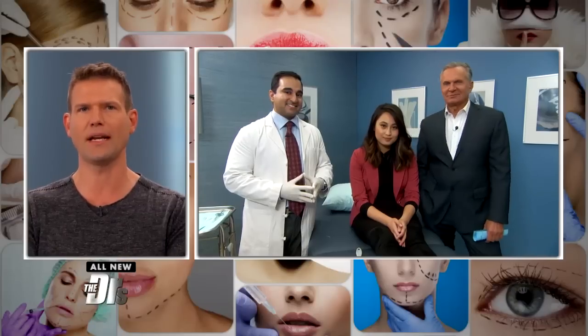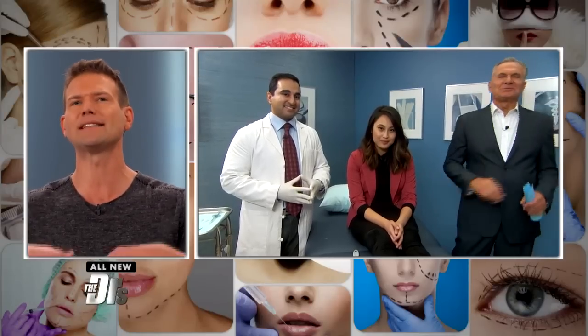Year after year, rhinoplasty remains one of the most popular cosmetic procedures. But can you get a similar result without surgery? Dr. Orton is in our procedure room right now, putting to the test a treatment that claims to instantly lift the tip of the nose.